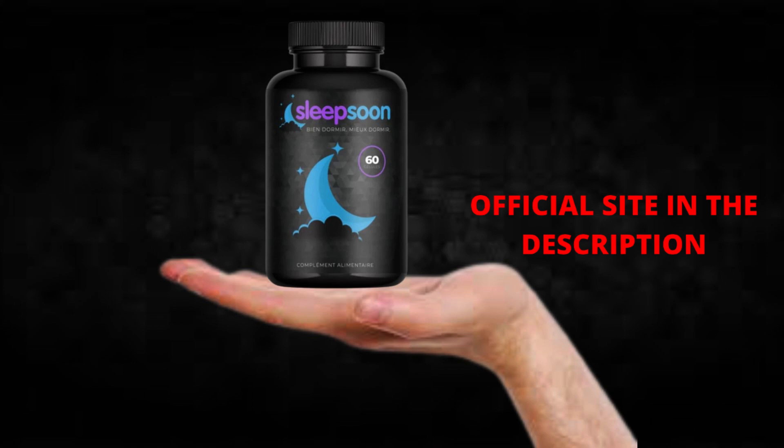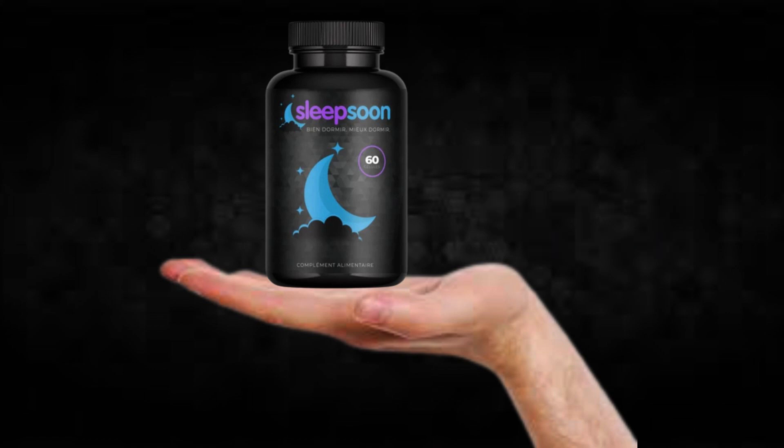So what is SleepSoon and does it actually work? The answer is yes — SleepSoon works. After many laboratory tests, researchers identified a natural formula with concentrated ingredients that will improve sleep quality and end insomnia problems. You can trust this product; there are many people having great results with SleepSoon and you can have results as well.